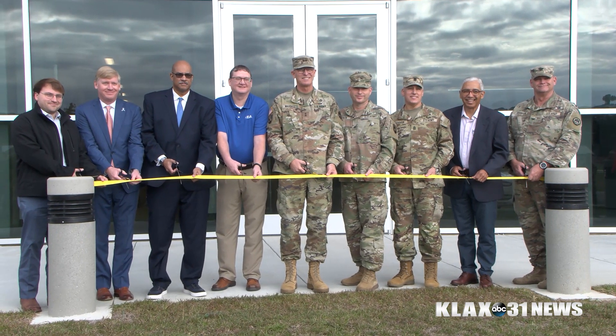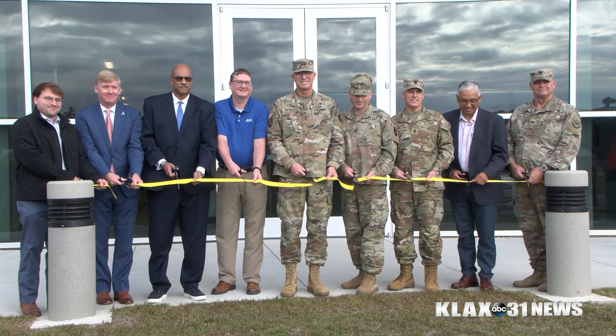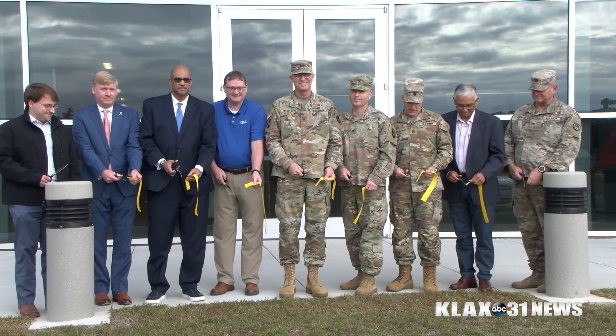I'm excited about this facility. Because the former facility was old and dilapidated. We want to make sure that soldiers have a nice, professional, clean facility that they can be proud of and they can learn and train here.